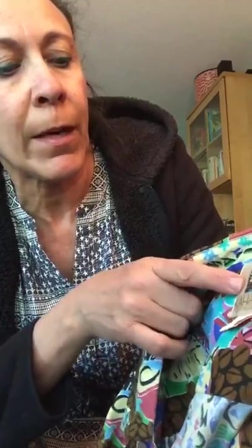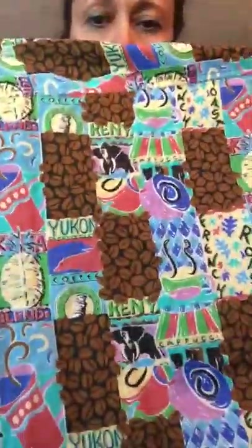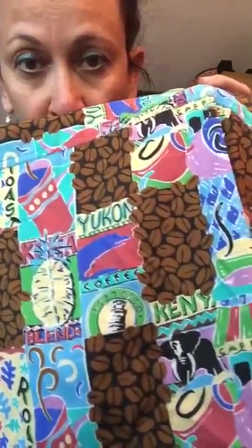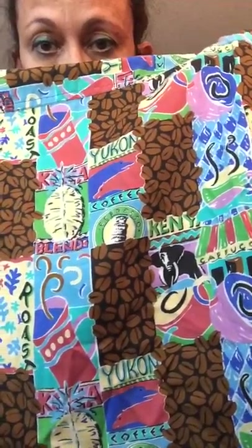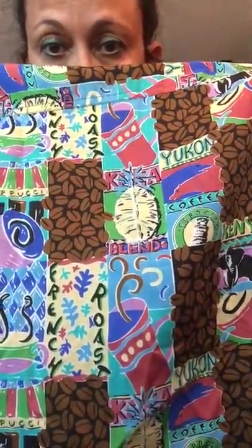This one is called Kahala. A lot of these shirts are actually vintage. This one is rayon — it's a Hawaiian Island shirt, a 2XL. I just saw it and I had to have it. It's got all these great colors. Can you see what the theme is? It's coffee! Who doesn't love their coffee? It's all about different types of coffee — Yukon, Kenya, cappuccino, coffee beans, French roast. All kinds of fun stuff. I think someone will love picking that up.